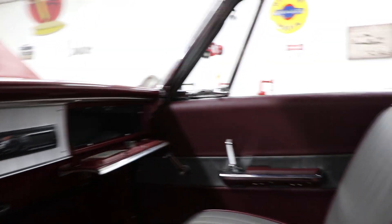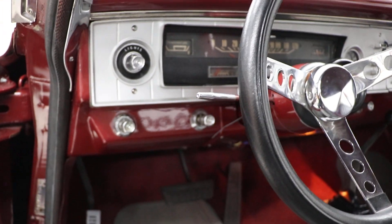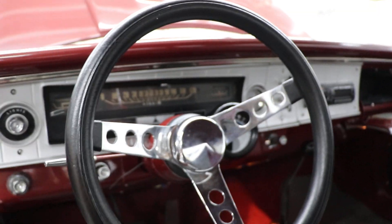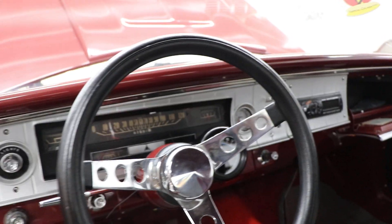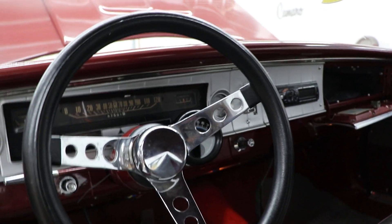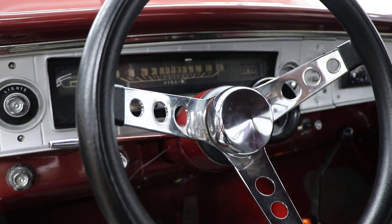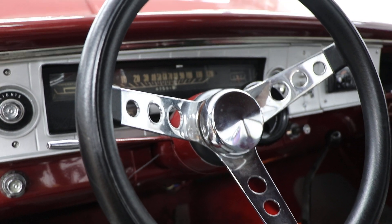Door panels match the seats, front and back. The headliner is brand new as well. Sun visors are in good shape. Seats are very comfortable. The carpet is in very good condition. The speedometer does work — it jumps around just a little bit. It's pretty close to accurate; when it stands still it's maybe three or four miles an hour off.